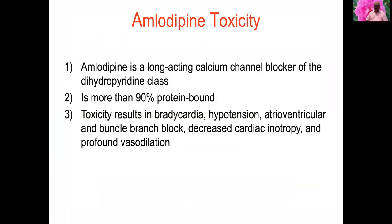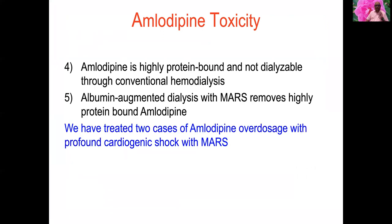Amlodipine is a long-acting calcium channel blocker of the dihydropyridine class; 90 percent is protein-bound. Toxicity results in bradycardia, hypotension, atrioventricular and bundle branch block, decreased cardiac inotropy, and profound vasodilation. It is highly protein-bound and not dialyzable through conventional hemodialysis. Albumin-augmented dialysis with MARS removes high-protein-bound amlodipine. We have treated two cases of amlodipine overdose with profound cardiogenic shock successfully using MARS, including one case combined with ECMO.